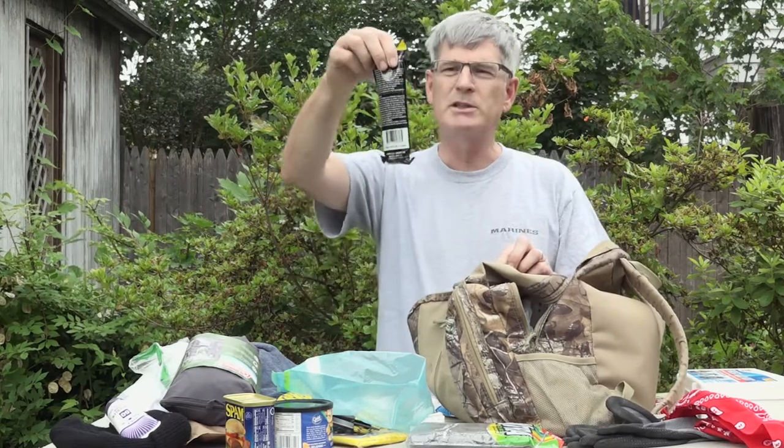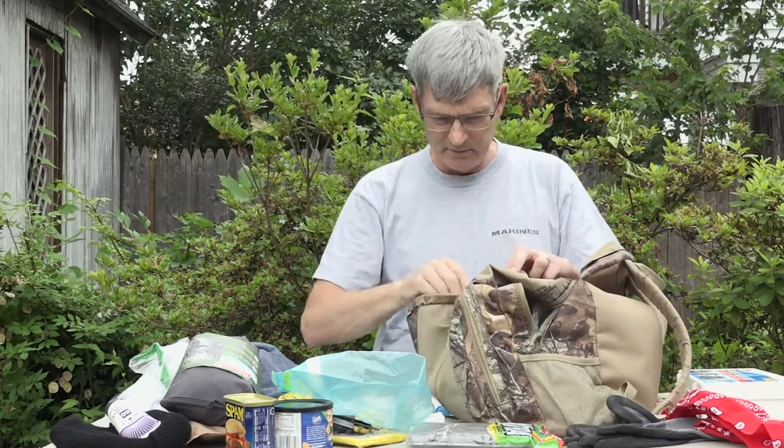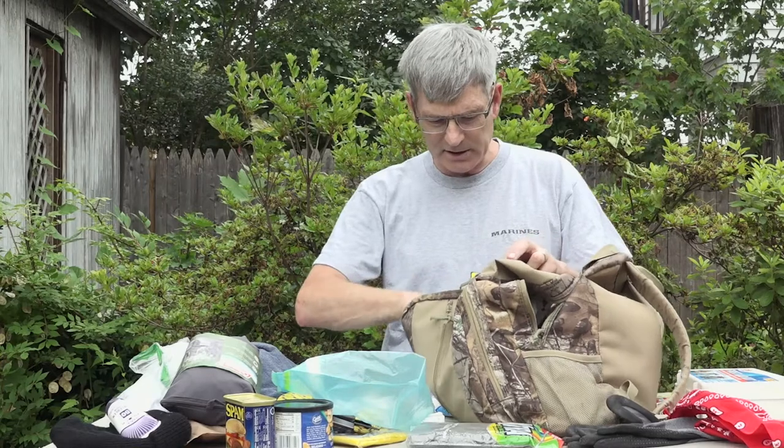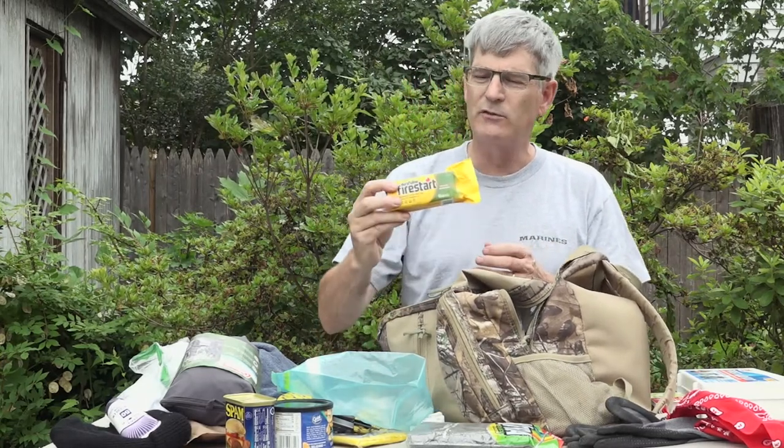I have some glow sticks from the dollar store and a Sharpie. I try to have all kinds of stuff so I'm prepared for things that happen. This also came from the dollar store — a Duraflame fire starter.